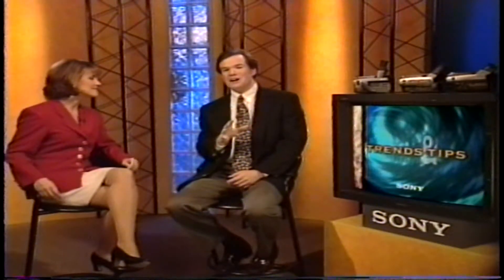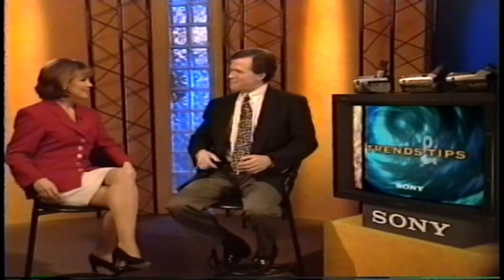I just got a new camcorder with all the special features, and I made up my mind that with this new Sony, I'm going to start taking some great videos. I have all this new technology at my fingertips and I want to take advantage of it. How about giving me some pointers?